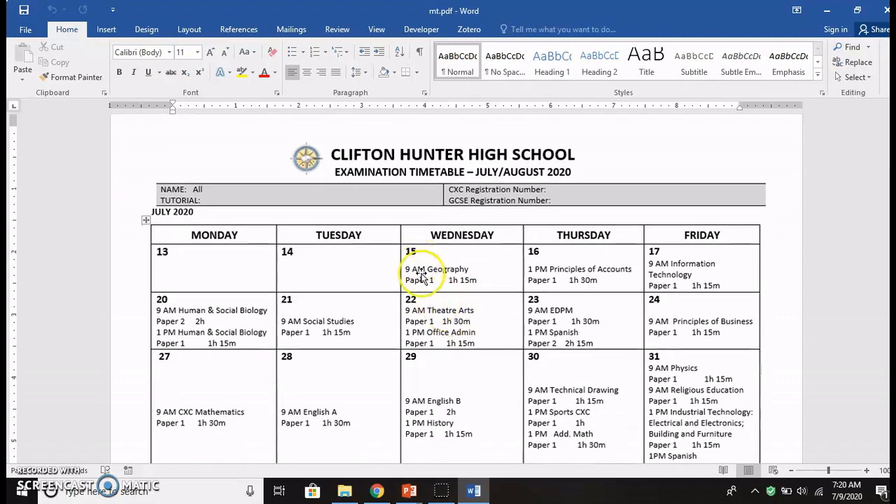For example, on the 15th, we can see that the geography exam begins at 9 a.m. It is a Paper 1 exam and it will last for 1 hour and 15 minutes. Please be sure to double-check your individual timetable against the master timetable from CXC.